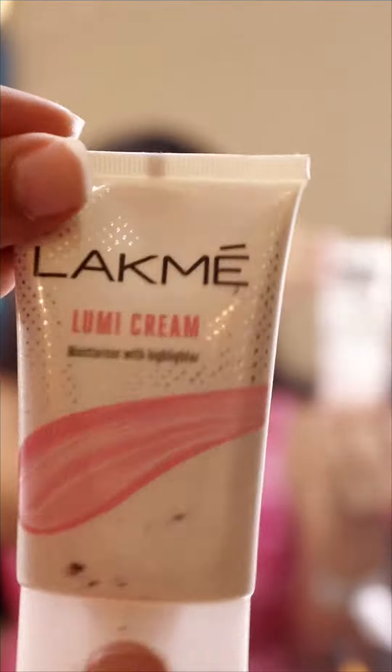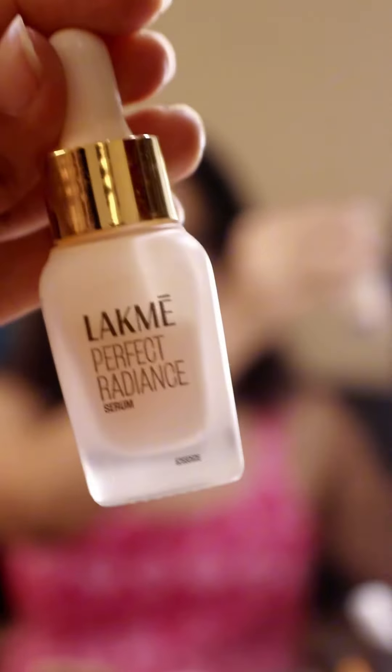Hello! Let's talk about two game-changing products from the brand Lakme that have actually elevated my makeup to the next level. The first one is the Lakme Lumi Cream and the second one is the Lakme Radiance Glow Serum with Niacinamide. The Lakme Lumi Cream is my new best friend for that instant lit-from-within glow.